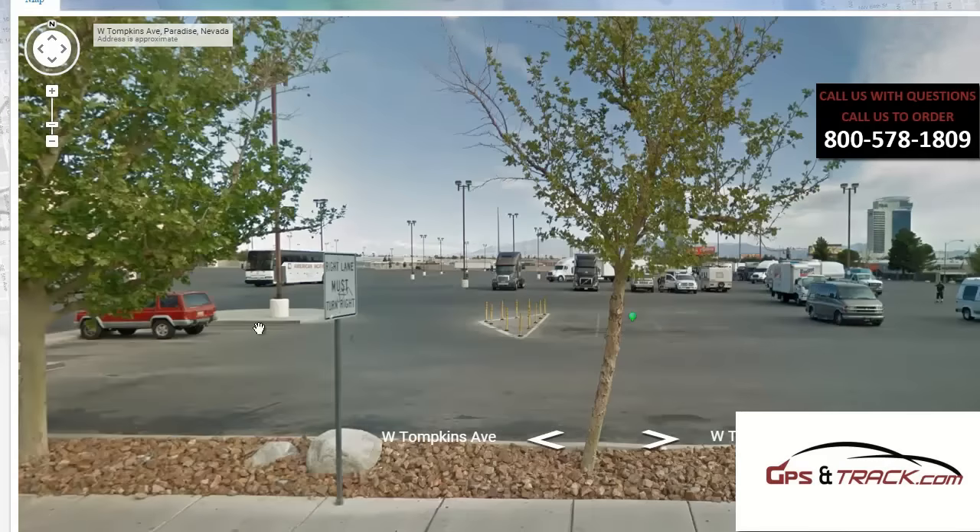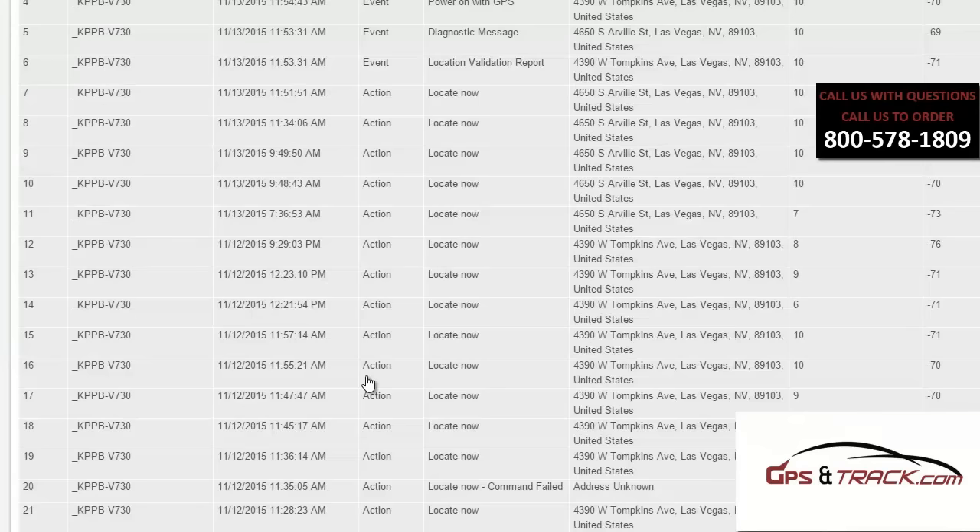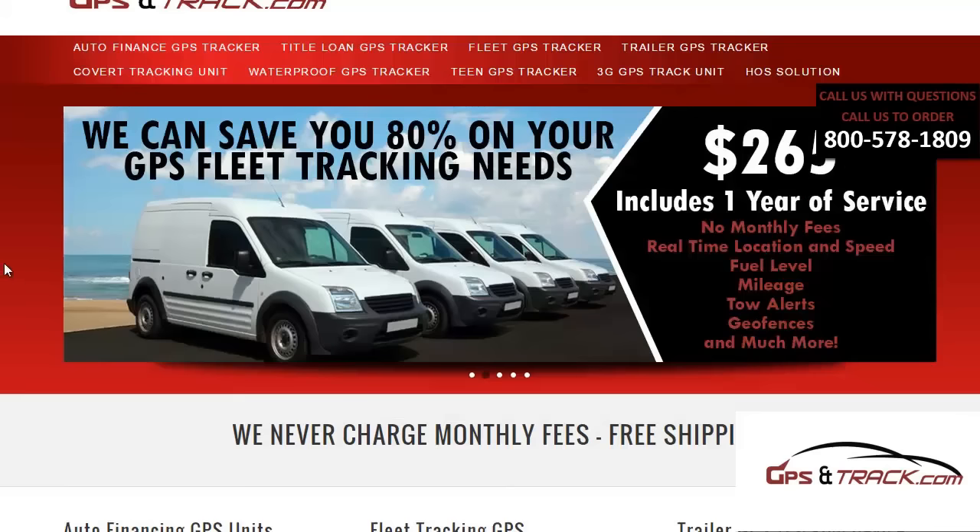It includes low battery alerts, it'll show exactly where it is, and it'll give you a daily history as well. It'll also know when it's at a location for more than five hours and store that information in the back end. So it's great for skip tracing too.